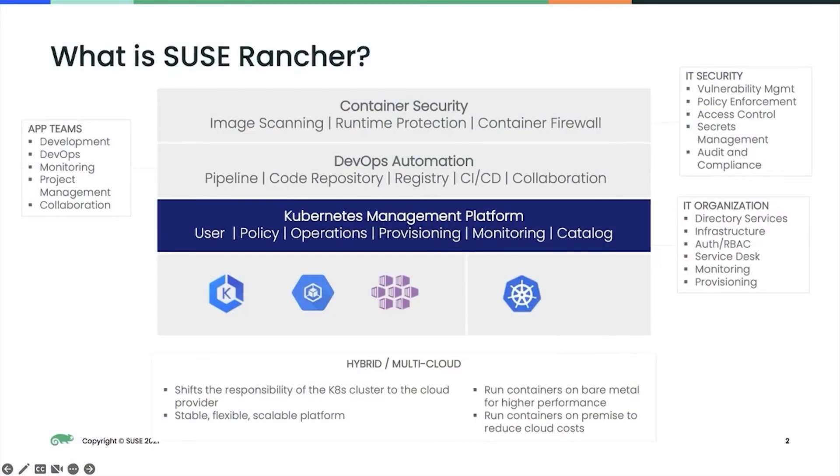SUSE Rancher has really pioneered the multi-cluster core to cloud to edge landscape for years now. With the release of OpenShift and Tanzu, we're seeing the competition trying to catch up. But SUSE Rancher has the critical momentum and continues to innovate well ahead of the market. The SUSE Rancher project and the supported product brings centralized visibility and tooling for consistency, security, and management of your DevOps and large-scale production environments.